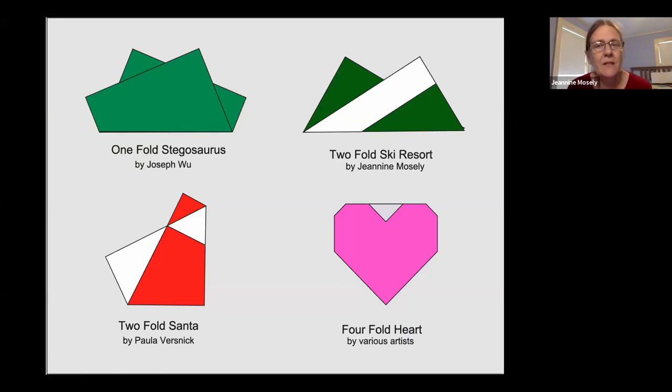Joseph Wu has a one-fold stegosaurus, which needs to be made from paper colored on both sides, preferably green. I came up with a two-fold ski resort using origami paper white on one side and colored on the other. Paula Versnik created a marvelous two-fold Santa — he has a red cap, a white beard, a white sack on his back, and long red robes.